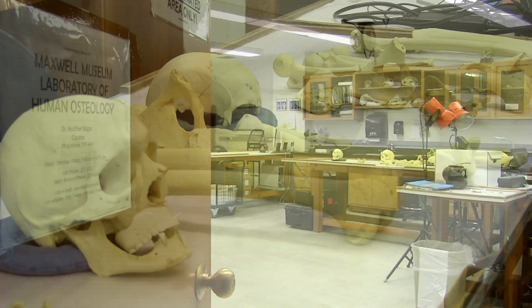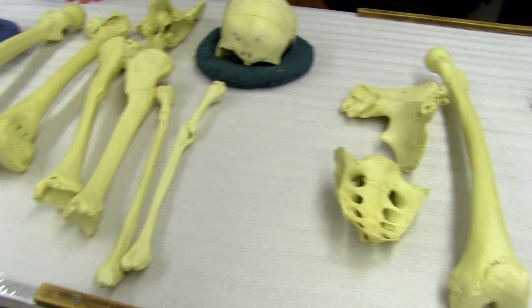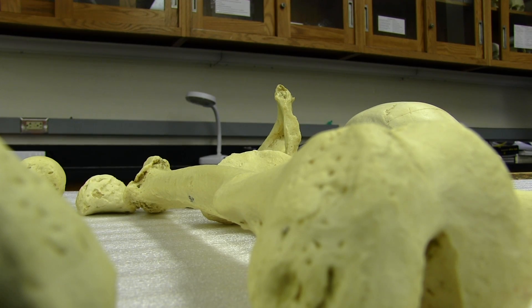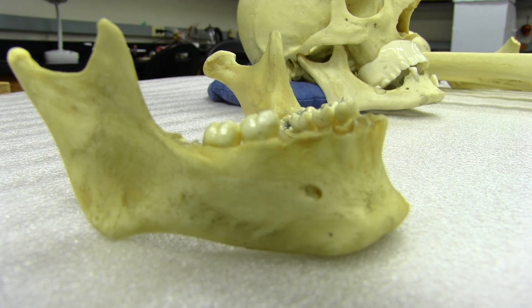We house approximately 4,000 sets of human remains and about 6,000 orthodontic records. The Osteology Lab is a component of the Maxwell Museum of Anthropology, so we are a component of biological anthropology. We are part of the museum, and we also serve the anthropology department and a lot of other organizations on campus and around the world.